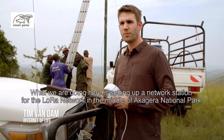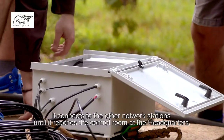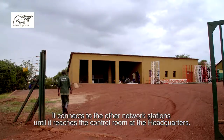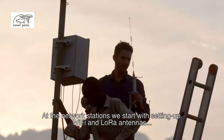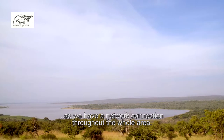What we do here is an installation point of the LoRa network in Akagira National Park. We create a connection with the other installation points until we reach the control room. First of all, we put antennas in — a LoRa antenna and Wi-Fi antennas — so we have a signal for the whole area with the LoRa network.